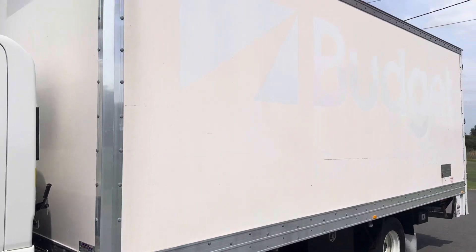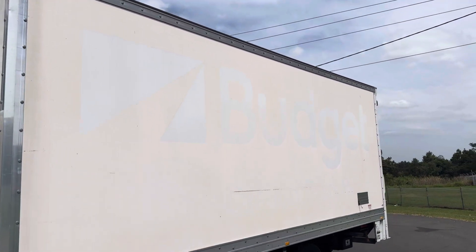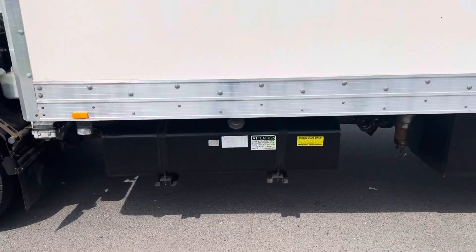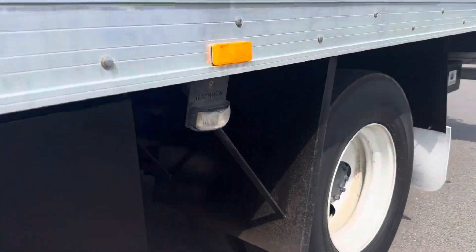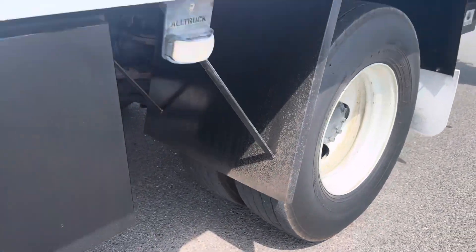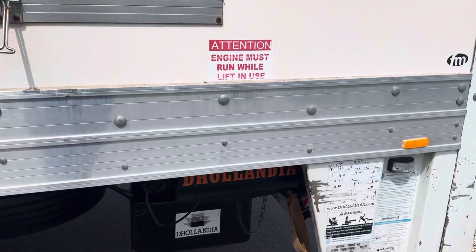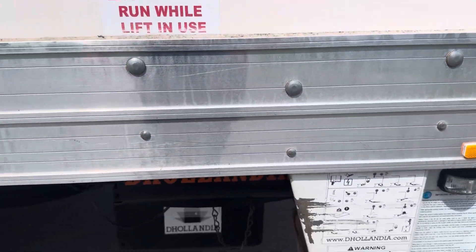Good size box, 6.5 metres long, 200 litre fuel tank. Clean skin drive tyres. Has got a tuck away tail lifter, 1000 kilos.